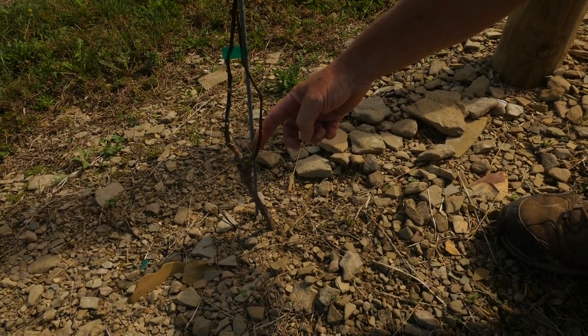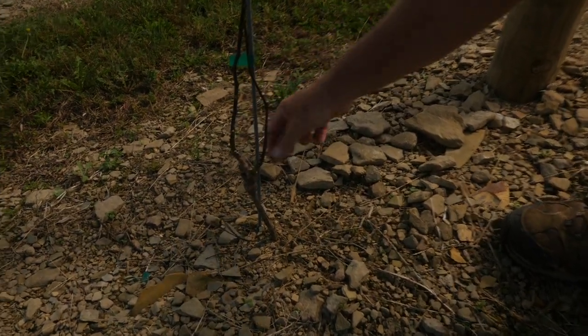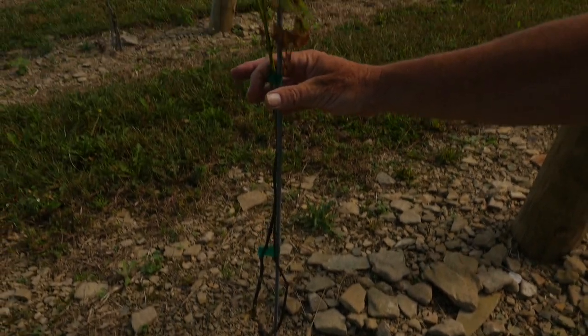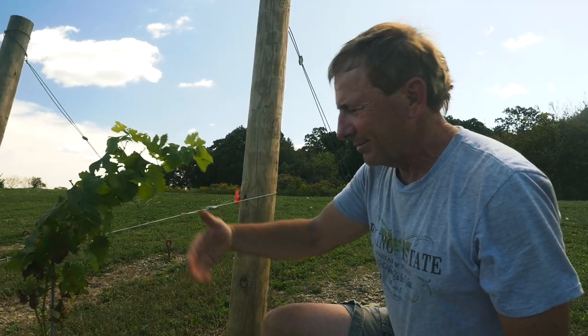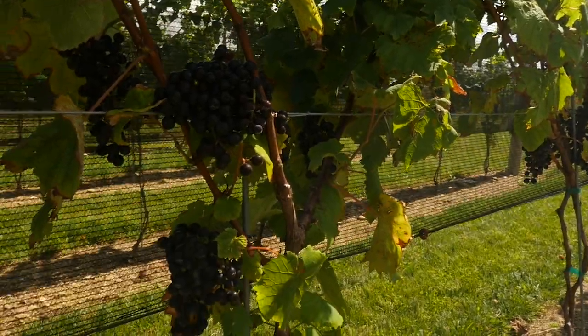Once we put it into the ground, it starts to grow. We've got a little bud here and a little bud here, and what we've done is trained that to go up this stake. It's almost a four-year process before we actually get any really decent grapes from it.